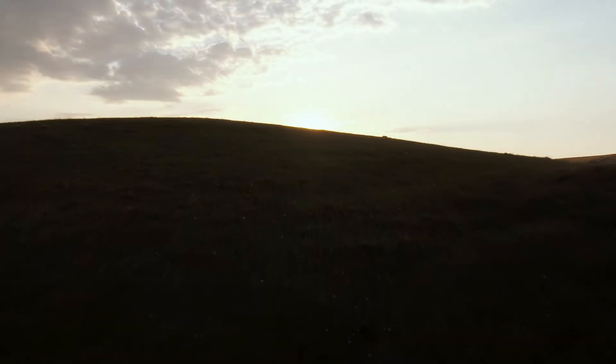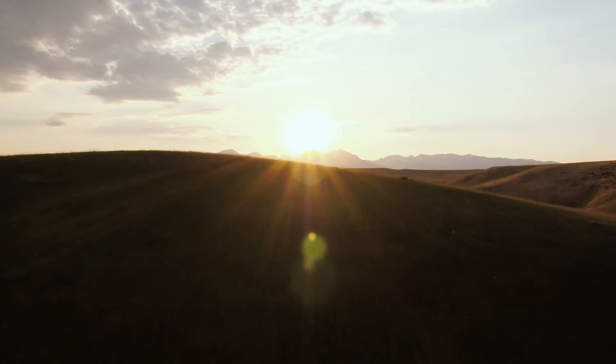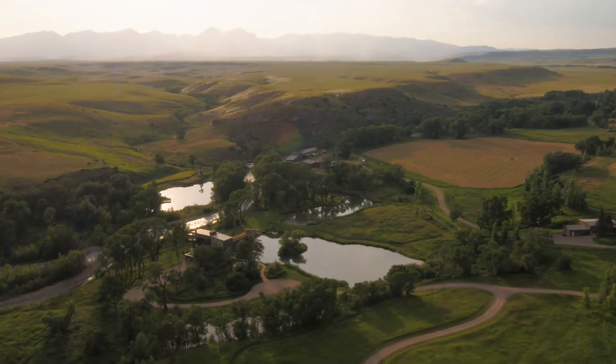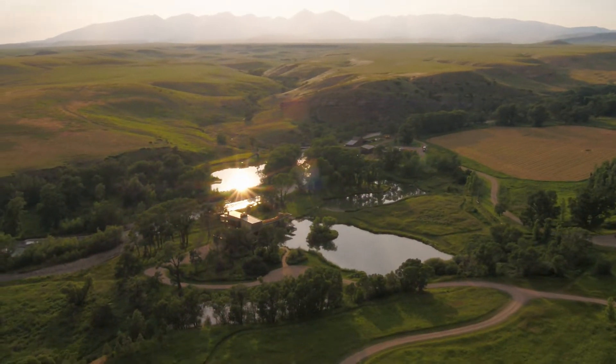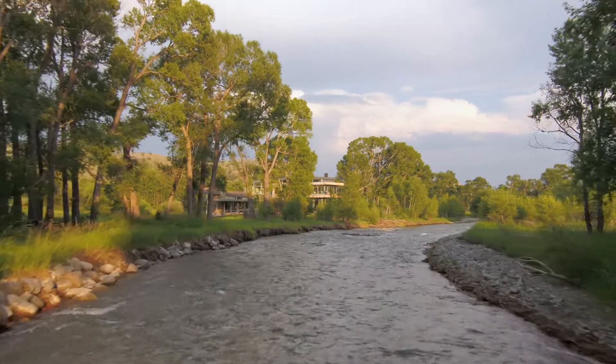From plains to high mountain peaks, central Montana is a region of vivid landscapes and authentic experiences. It's no wonder that famed cowboy artist Charlie Russell chose this region of Montana to call home and serve as the backdrop to many of his iconic paintings.